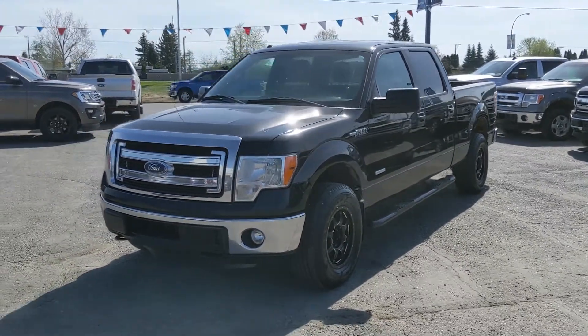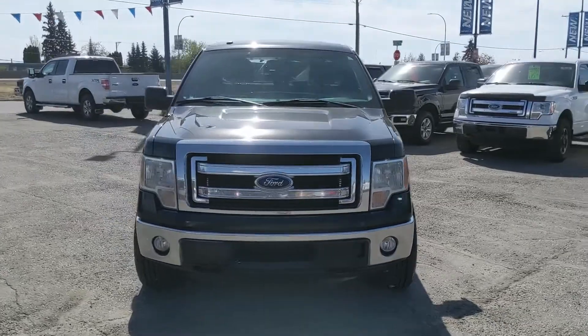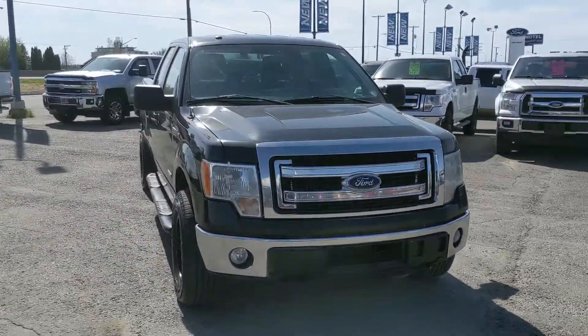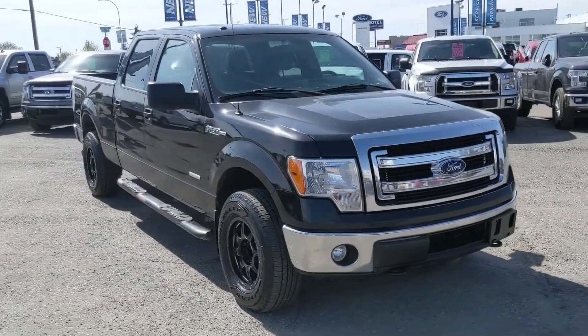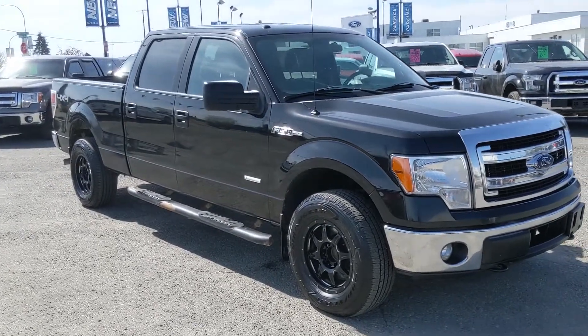Hello, this is Eric at the Prince George Ford Pre-owned Supercenter, and we're taking a look at the 2014 Ford F-150 in an XLT trim, powered by a 3.5 liter V6 EcoBoost engine providing you with plenty of power for towing, hauling, and 4x4ing, with some great fuel efficiency as well.